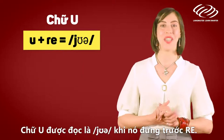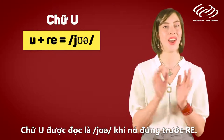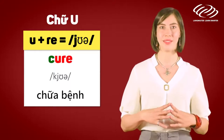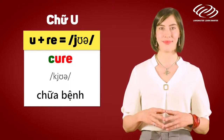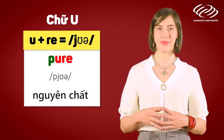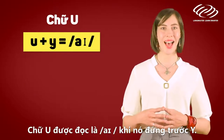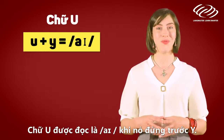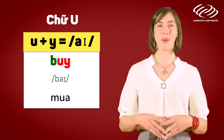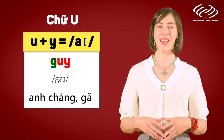The letter U is pronounced as 'your' when it comes before the letters RE. For example: cure, pure. The letter U is often pronounced as 'I' when it comes before Y. For example: buy, guy.